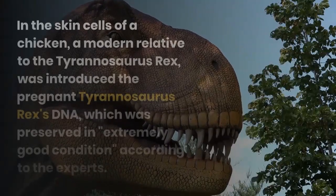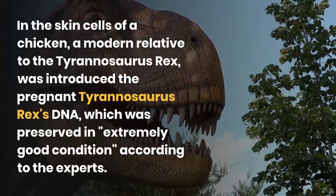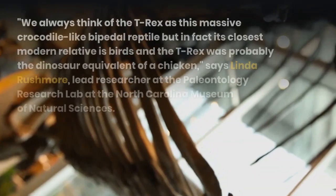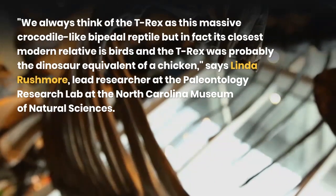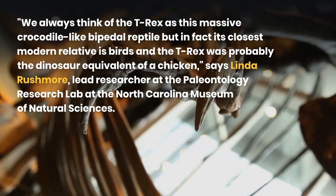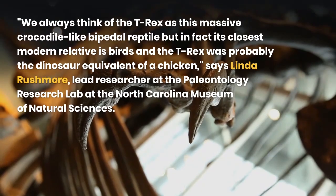Into the skin cells of a chicken, a modern relative to the Tyrannosaurus rex, was introduced the pregnant Tyrannosaurus rex's DNA, which was preserved in extremely good condition, according to the experts. 'We always think of the T. rex as this massive crocodile-like bipedal reptile, but in fact its closest modern relative is birds, and the T. rex was probably the dinosaur equivalent of a chicken,' says Linda Rushmore, lead researcher at the paleontology research lab at the North Carolina Museum of Natural Sciences.